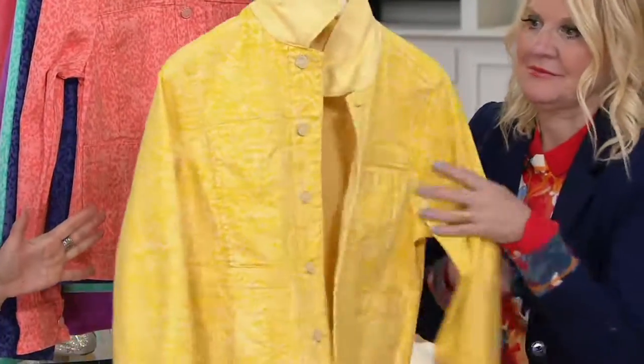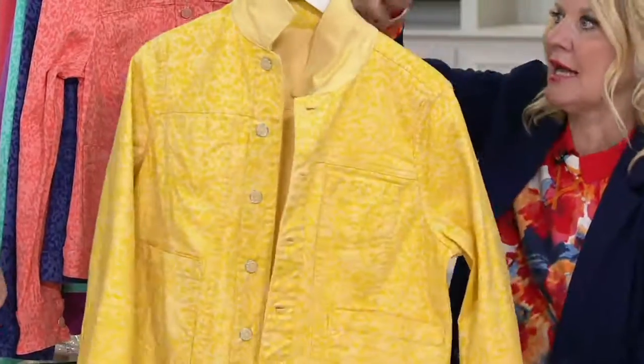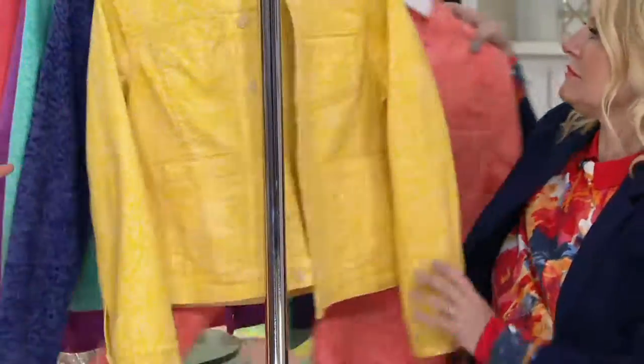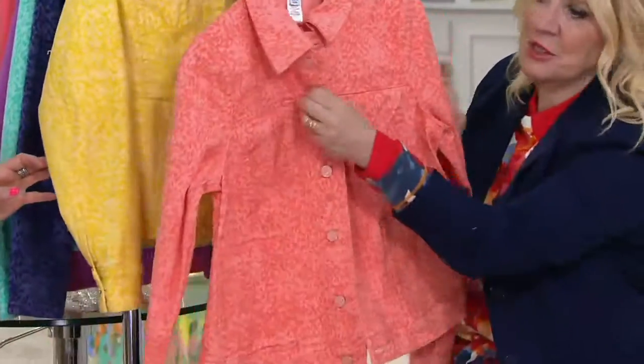Talk about a great jacket to take on vacation, because you get two different looks for one. Yellow. And then behind that we have peach nectar — love that. And then the interior is just a solid.